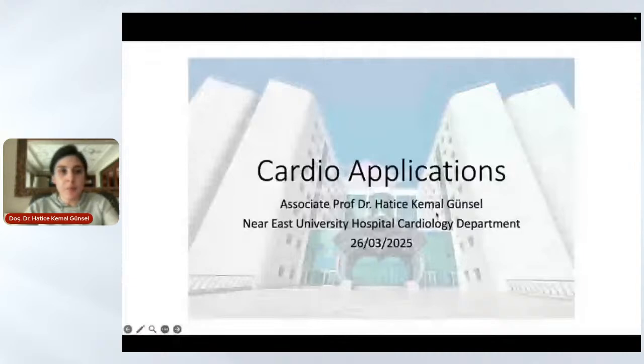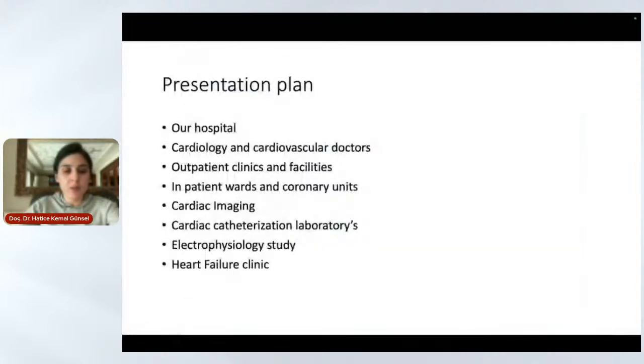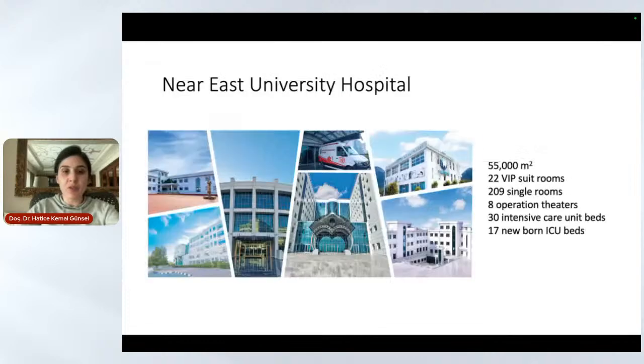First of all, I will start by giving some information about our hospital, then our department and what we do as invasive cardiologists. Near East University Hospital is a big hospital located in Lefkosha, North Cyprus.